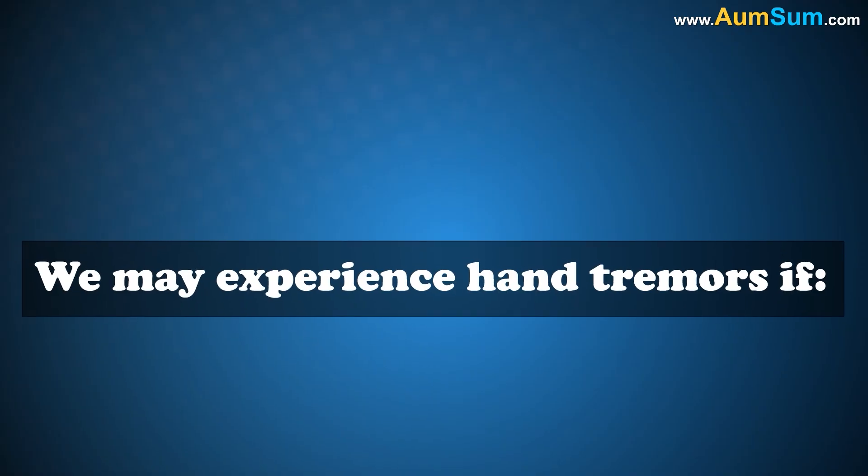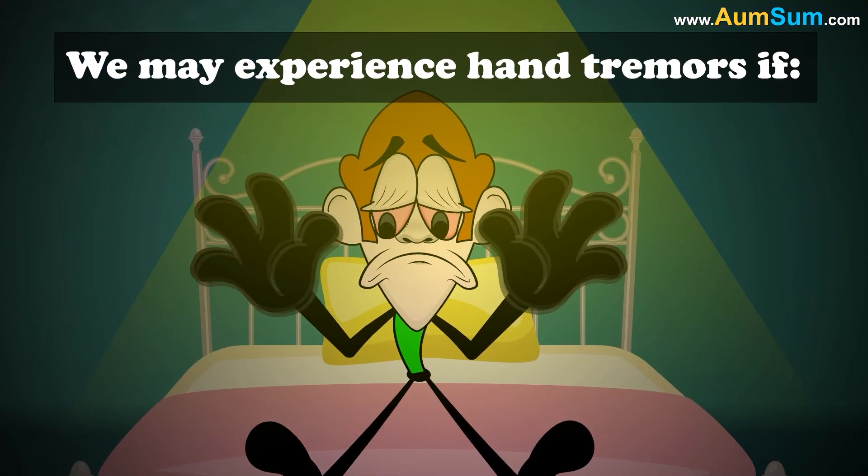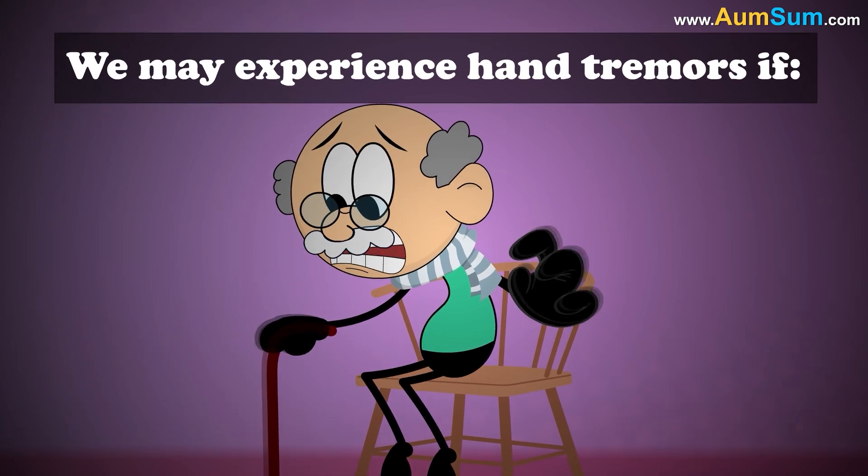We may experience hand tremors if we consume too much caffeine, are suffering from lack of sleep or anxiety, or are suffering from a neurological disease such as Parkinson's.